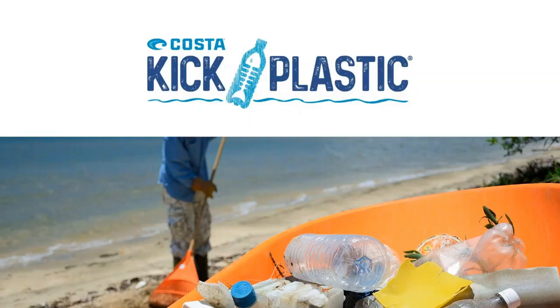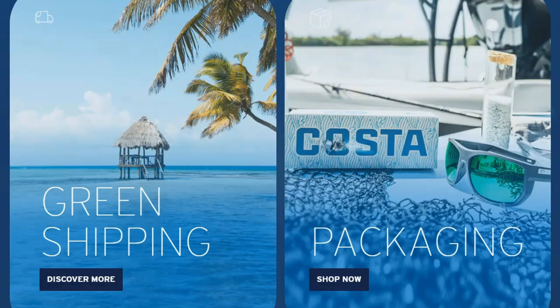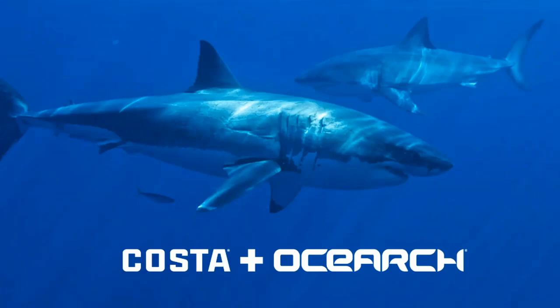Costa is also well known for its environmental and sustainability programs. These include the Kick Plastic Initiative that results in the use of 500,000 fewer water bottles annually, green shipping and packaging, and OCEARCH — an oceanic research program to gather critical data to save sharks and protect our oceans.